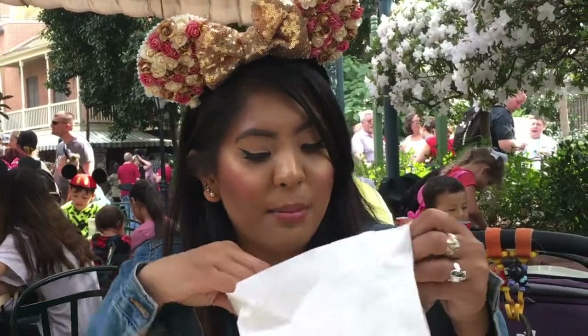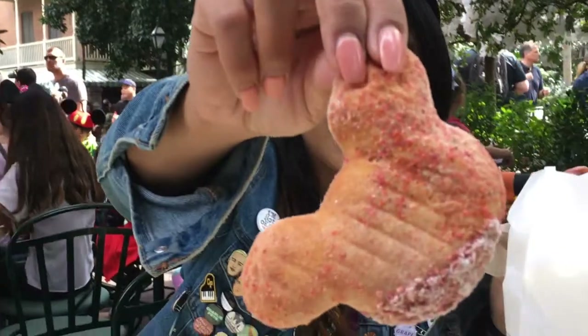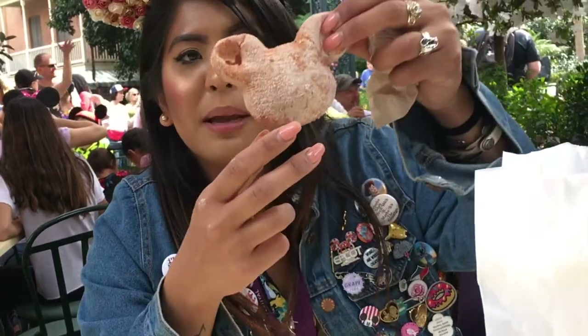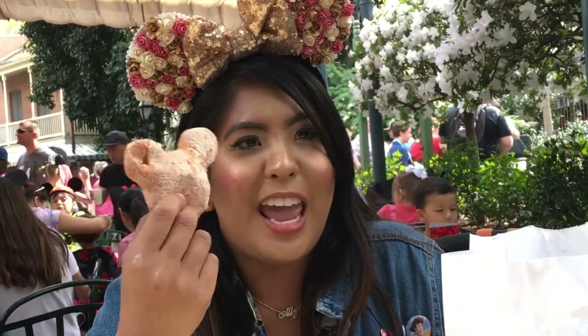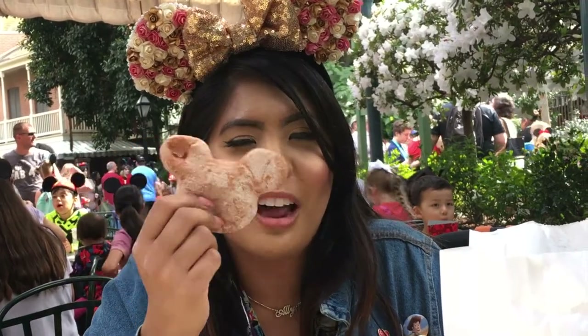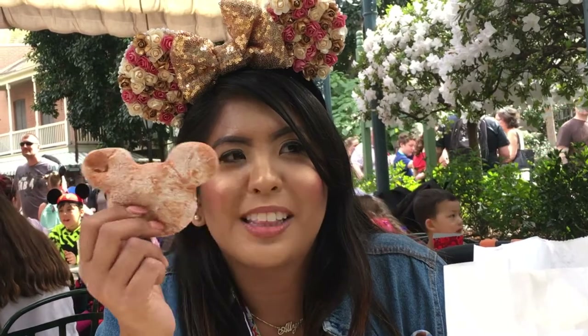I'm super excited to try them and they look like this. I don't know if you can see, but there's chili, there's watermelon bits, and this one's $4.50 — and of course it's shaped like Mickey Mouse. It smells kind of like a bowl of fruit, just a little hint of watermelon, not like mangoes or anything, but watermelon.